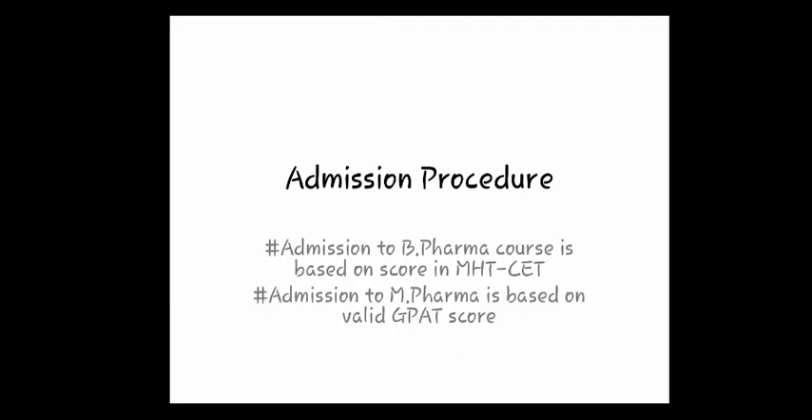The admission procedure is similar to ICT, but you have to get admission through CAP, that is the Centralized Admission Process or CAP rounds. For B.Pharma you need MHTCET, and for M.Pharma you need GPAT. The merit required is relatively much lower compared to ICT. I have uploaded a video on my channel with cut-offs category-wise and specialization-wise, so you can check it out.